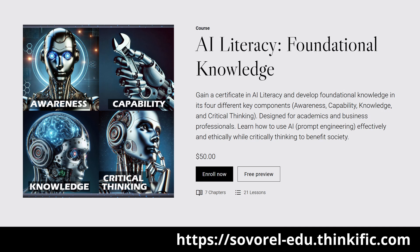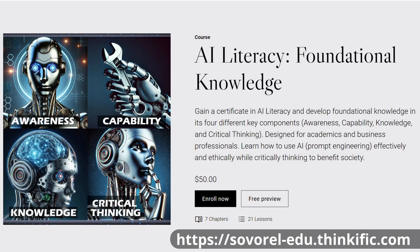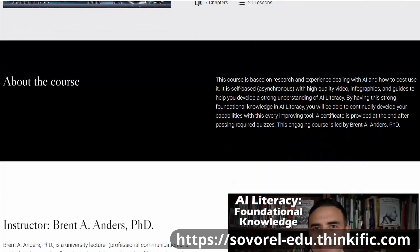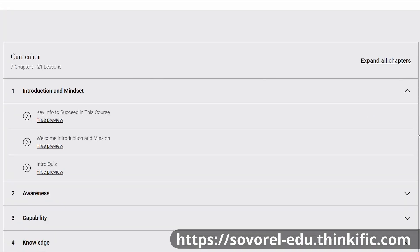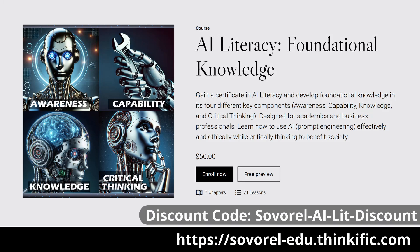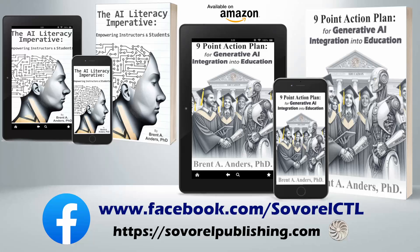I'd like to share that I now have a new online course available for you to develop your AI literacy and gain a certificate in AI literacy. Please check it out — it's a great course with lots of different videos, all self-paced, with quizzes, questions to ask, and additional resources. Here's a coupon code to give you a little discount since you're watching through this channel. Don't forget to please like, share, subscribe, and spread the word so that we can all develop AI literacy together.